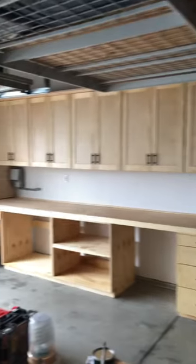We got everything installed in an afternoon and they look awesome — all kinds of storage and lots of drawers.